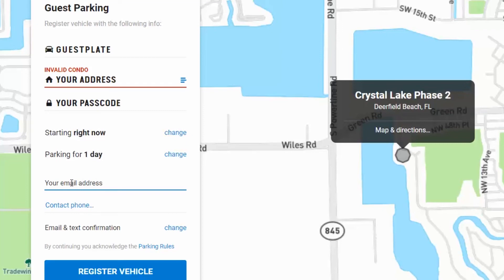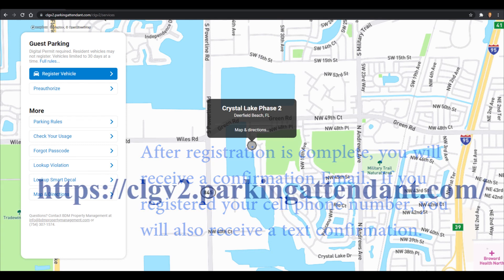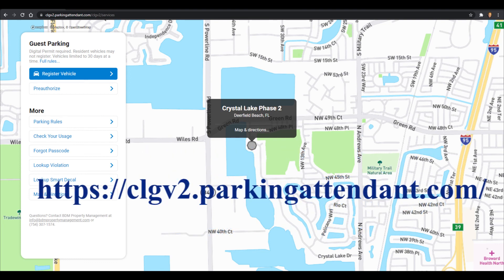Input your email address and phone number, and if you need to change this information you can do it here. Then click Register Vehicle. Once you have registered your guest vehicle, you will receive a confirmation email. If you use your cell phone number in the registration, you will also receive a text. Follow the instructions and everything will be just fine.